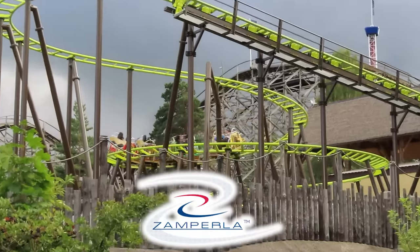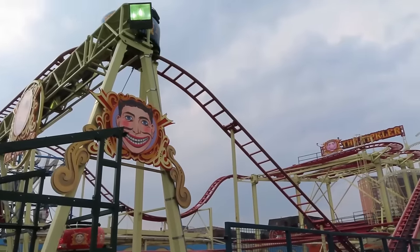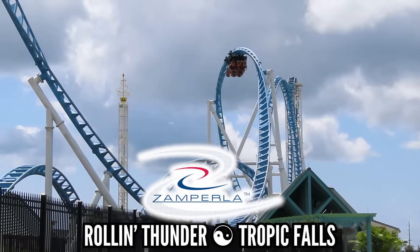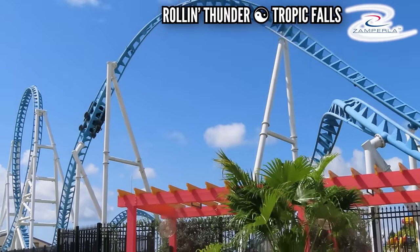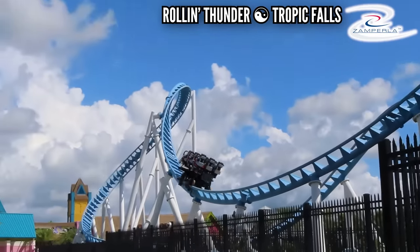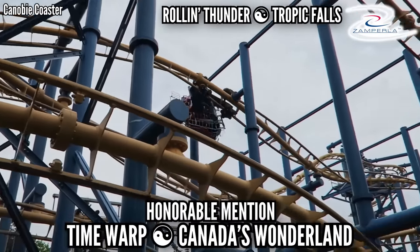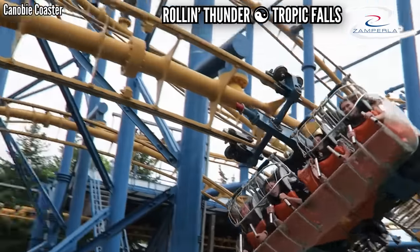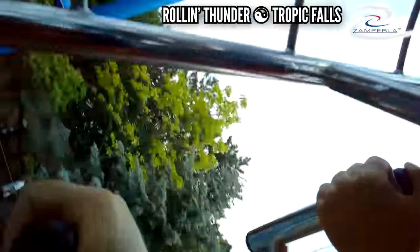Zamperla doesn't have a great catalog of coasters — at least not yet — and they specialize in family coasters. None of them seem that smooth, but there is one that seems especially rough. Rollin' Thunder at Tropic Falls is one of their Thunderbolt models, and after riding them both, Rollin' Thunder was the worst one. It has a good layout, but the car runs through the track like an old shopping cart with a busted wheel. I dragged Sophie on this one and she still hates me for it. Some might say Time Warp at Canada's Wonderland should be on this list, but I don't think that's rough — those twists and turns just don't jive well with those earpads, and not being able to see where you're going makes it more painful, but not rougher.